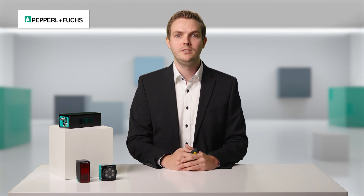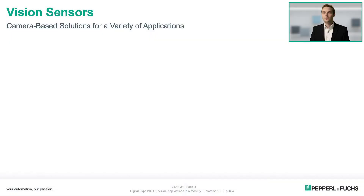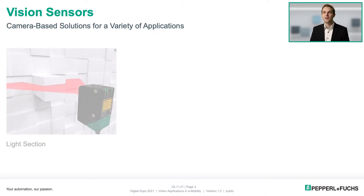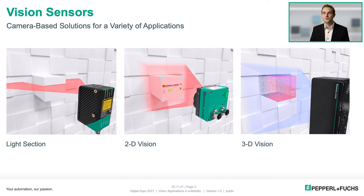Hello, my name is Mario Ring and I'm an application specialist for vision at Pepperl & Fuchs in Mannheim. Every day I receive a large number of different applications in the field of vision sensors technology. The camera-based sensors technology is a very diverse field with endless possibilities. In the course of this video I will talk about the three different technologies: light section, 2D vision, and 3D vision.